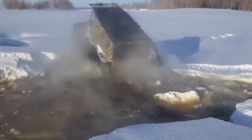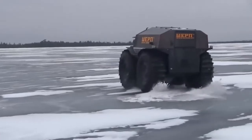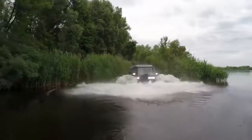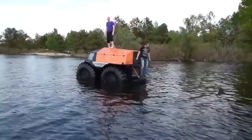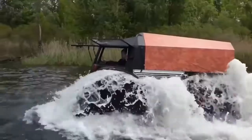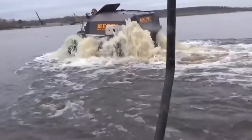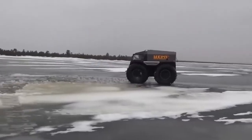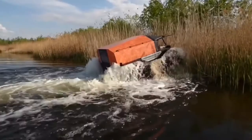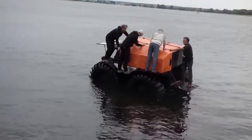When necessary, Sherp employs skid steering, in which two wheels on one side are locked with the wheels on the opposite side rolling free. And the Sherp loves the water too. The buoyancy created by its massive tires allows the Sherp to float effortlessly. The large ridges on the tires, acting as paddles, can propel Sherp through the water at 3.7 miles per hour — while not quite the 28 miles per hour achieved on land, the fact that this enormous vehicle doubles as a watercraft is almost unbelievable.